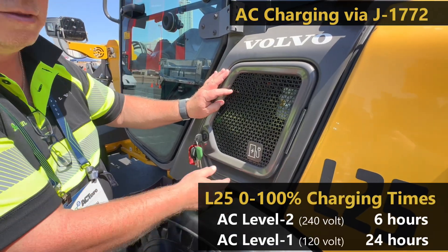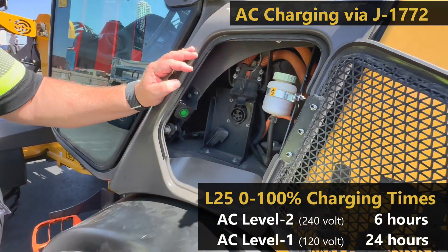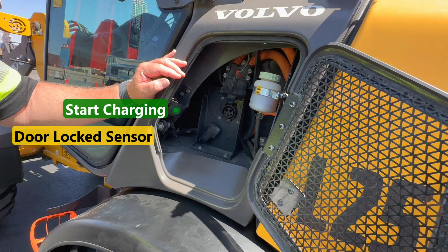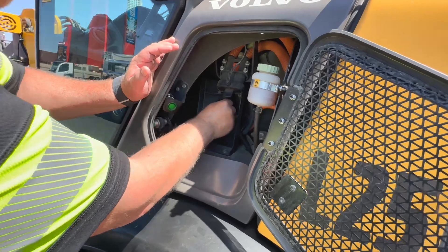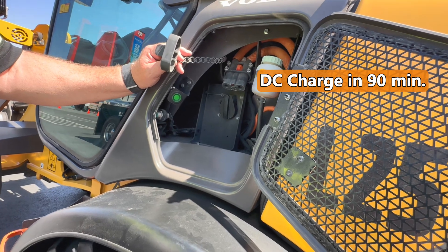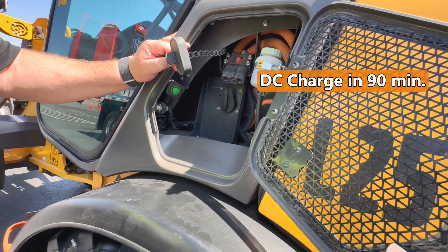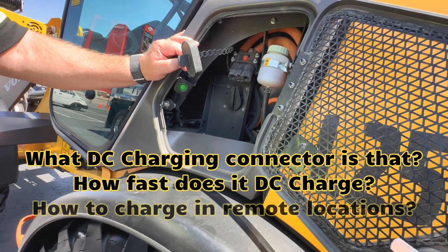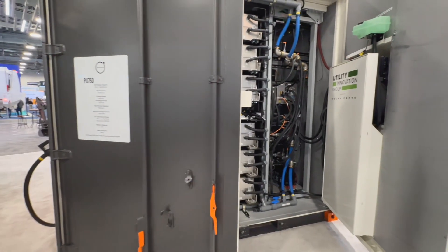When it's time to charge, there are two options. AC Level 1 or Level 2 charging can be done through this J1772 plug. Level 2 would be fine to charge overnight, and it's highly recommended. It has safety interlocks to prevent unplugging while charging — you plug it in, hit the green button, and a sensor detects that you've closed and locked that charging door. It can also DC charge at a faster rate. For that, you would not want to use the familiar CCS connector, because this is only a 48-volt system and CCS connectors typically output much higher voltage. So what plug do they DC charge with? How fast does it charge? And how do you get that much power out to a job site? Volvo's thought through all that, and they have some very creative charging solutions developed with partners.